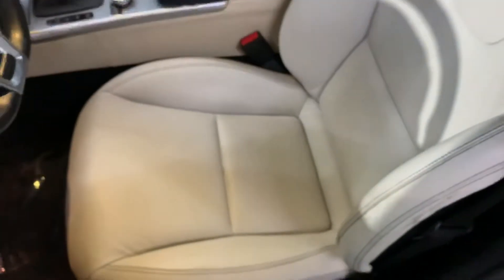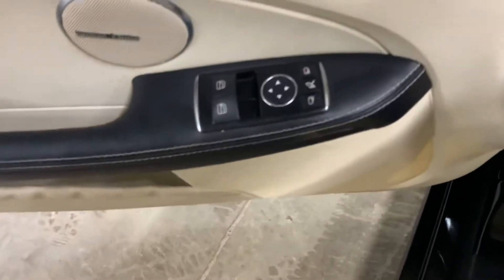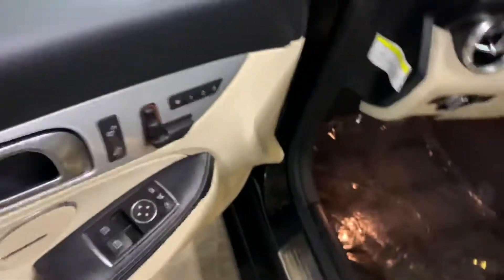The interior is going to be leather. Overall, it's in pretty good shape, pretty good condition. You are going to have your power windows, power mirrors, power locks, power seat, memory driver seat. Great options.